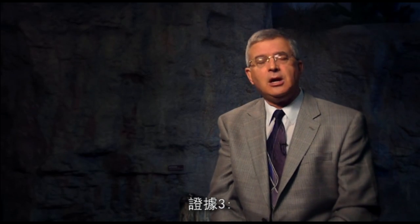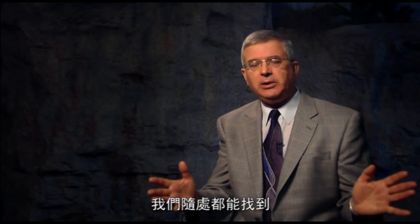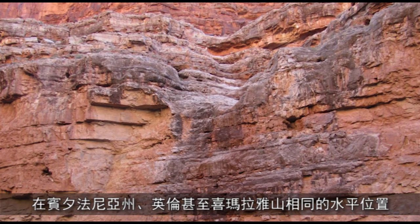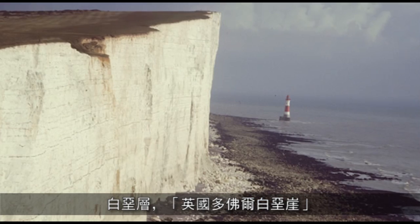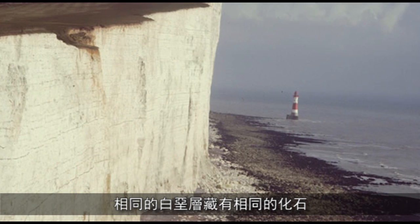Evidence number three: rapidly deposited sediment layers right across the continents. We find that everywhere we look. Look at the Red Wall limestone, full of fossils in the Grand Canyon — yet the same limestone layer is found in the same position over in Pennsylvania, then over in England and even in the Himalayas. The chalk beds — the white cliffs of Dover — we find the same chalk beds in Europe, in the Middle East, over into Kazakhstan, and the same chalk beds with the same fossils in Texas and the Midwestern United States, and in Western Australia. The coal beds of Pennsylvania and West Virginia are also found in England and Europe, right across to the Ural Mountains.